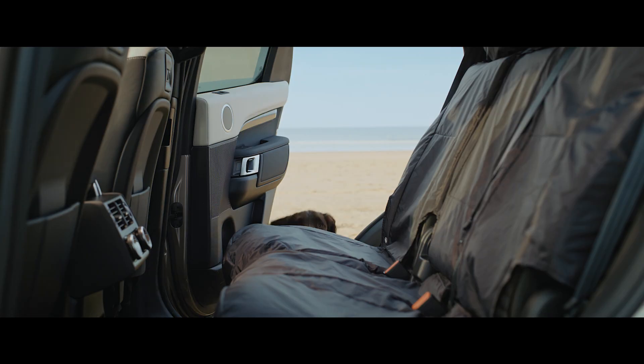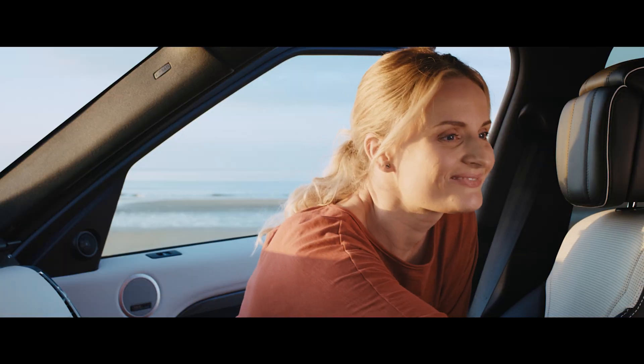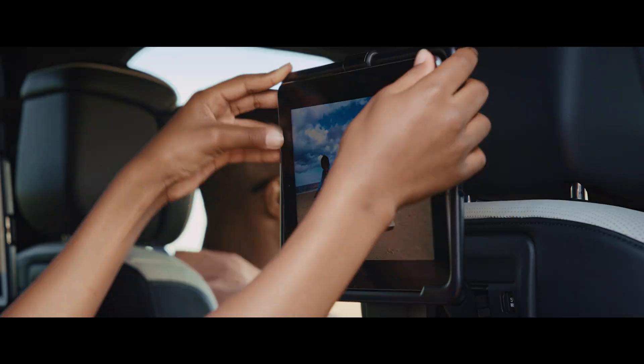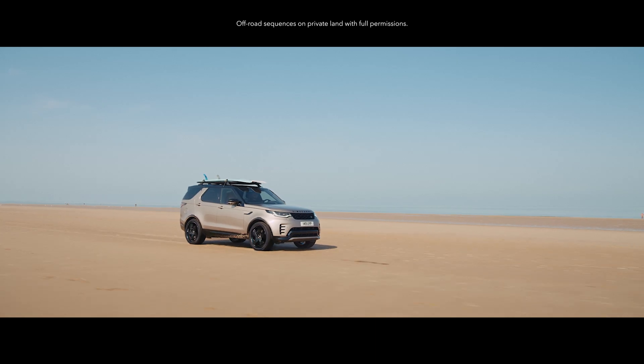Protective seat covers help prevent dirt, mud or sand staining your seats, whilst click-and-go device holders help to stop the kids from getting bored. They simply click their devices into the holders and they can be entertained all the way home.